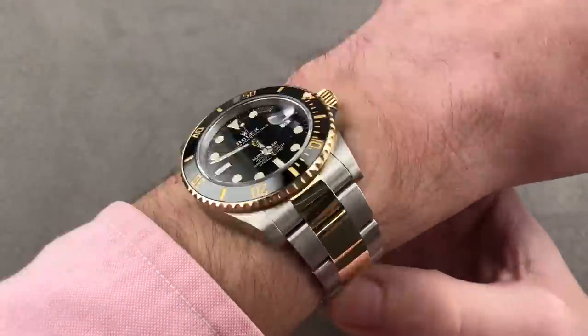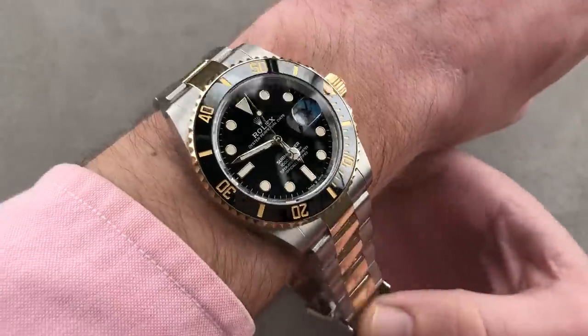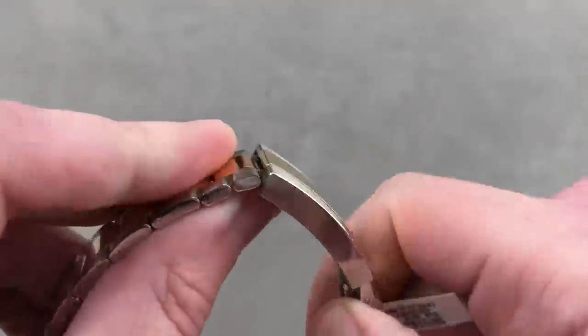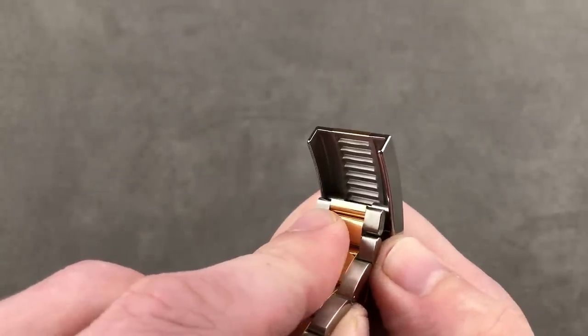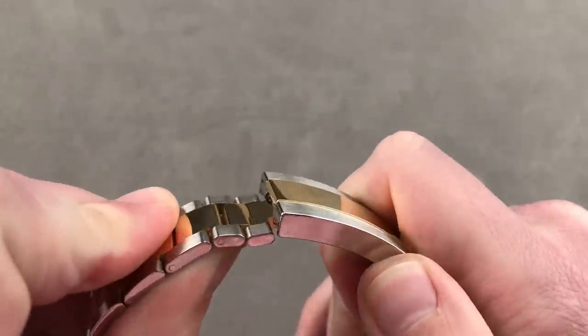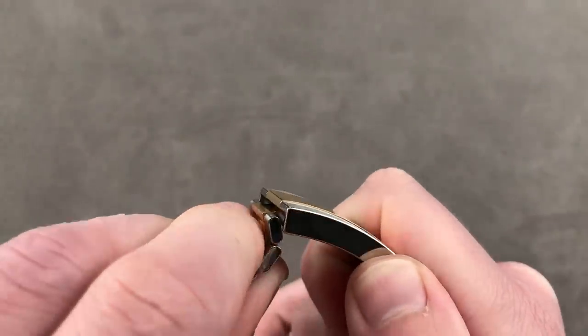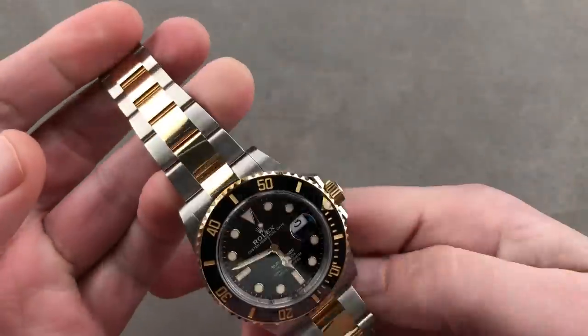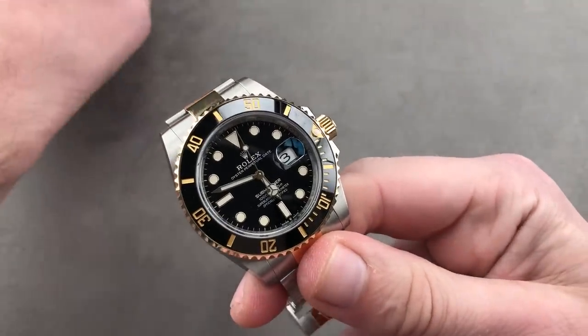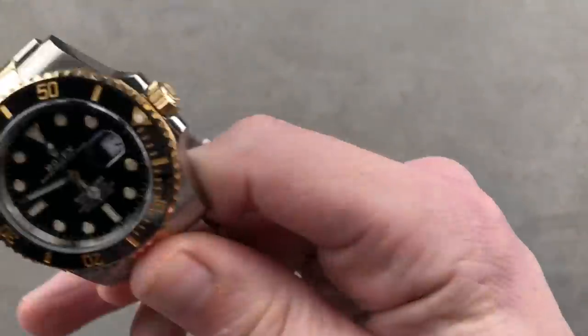This is a timepiece that looks a little bit different. It's technically improved, but it brings back everything you love — from the ergonomics to the glide lock clasp of the previous model. 20 millimeters of adjustment in two-millimeter increments. Pull it out all the way for use over a dive suit, or use it for incremental sliding sizing of a wrist that may change size with activity or inactivity. Let's take a quick look at two lume shots.